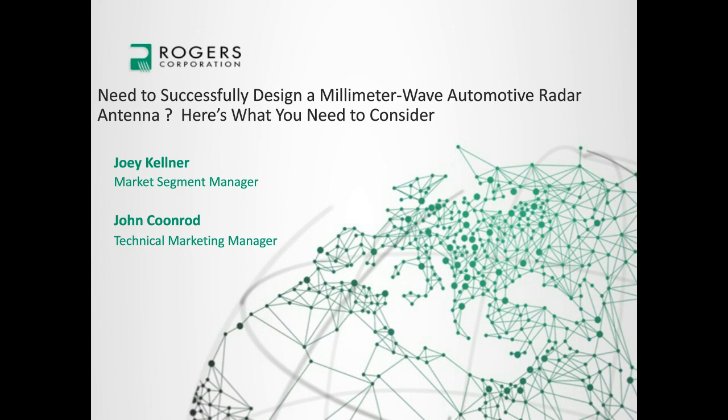Hello, this is Gary LaRude, Technical Editor at Microwave Journal. I'd like to welcome you to today's webinar, an informative tutorial discussing the critical material properties for millimeter-wave radar used in autonomous driving, presented by Joey Kellner and John Coonrod of Rogers Corporation.